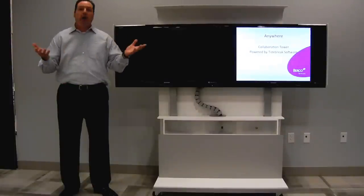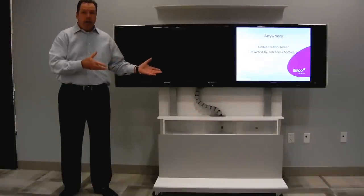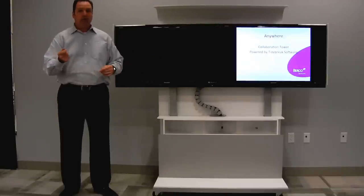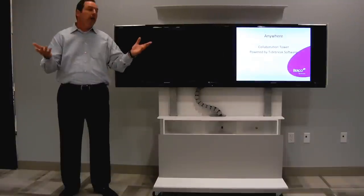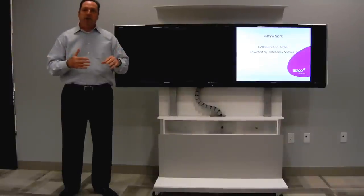But you may also want to have an all-company meeting — you can actually take the product anywhere. We named it Anywhere because it can go anywhere that you have electrical plugs. You can take it out into the cafe or cafeteria, have an all-company meeting, and raise the height so everybody can see the unit. That's why we did the height adjustability.